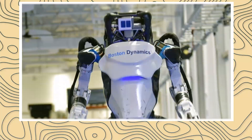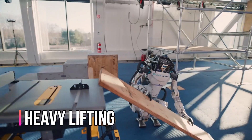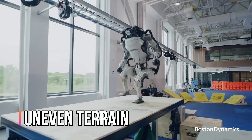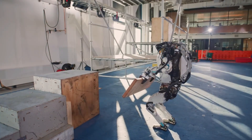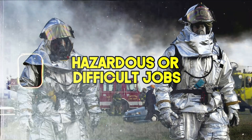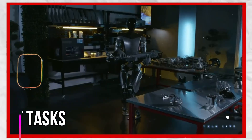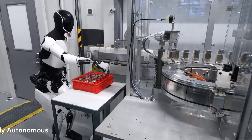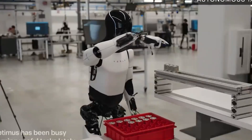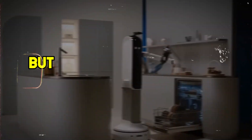Industrial applications — this is where Atlas might feel right at home. Imagine a construction site where Atlas can handle heavy lifting, navigate uneven terrain, and even perform delicate tasks like welding at high heights. Its agility and power make it a potential game-changer for hazardous or difficult jobs. Optimus, on the other hand, might be a whiz at operating machinery or even performing basic assembly tasks. Its potential focus on efficiency and object manipulation could revolutionize industrial processes. Industrial applications seem like a clear win for both robots.